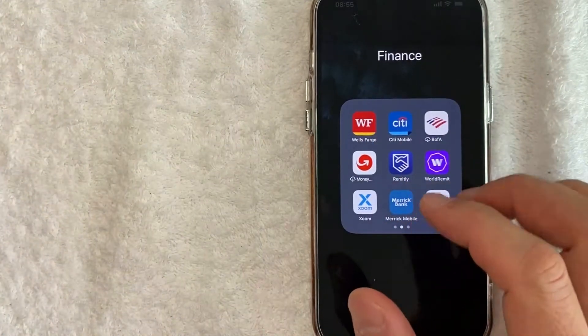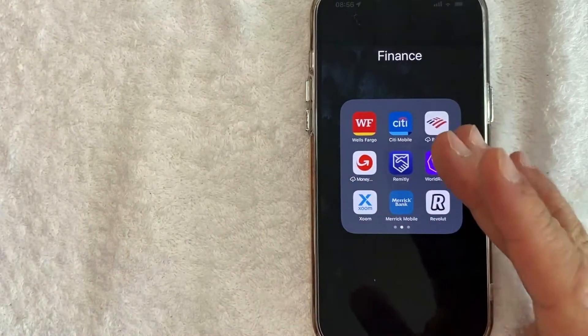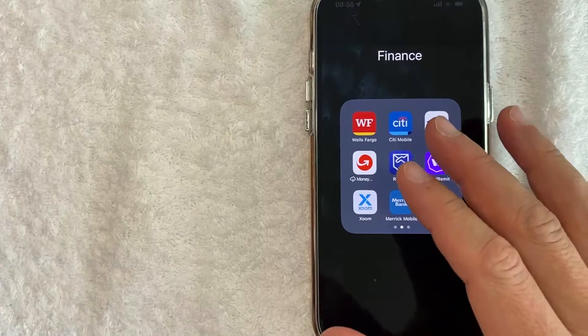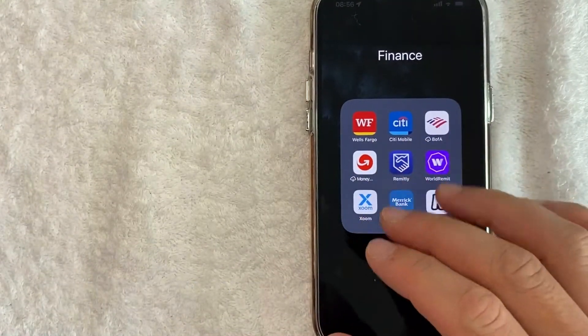Hey, welcome back guys. So today on this video, we are talking about the Wells Fargo app and more specifically, I'm going to answer a question that I've gotten a lot lately and that is how do you check your credit score in the Wells Fargo app? So let's go ahead and talk about this.